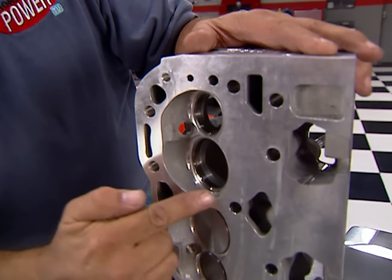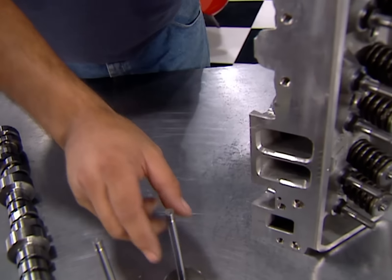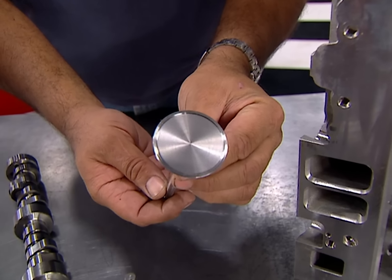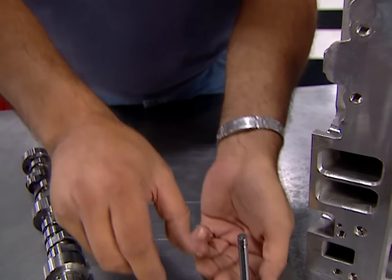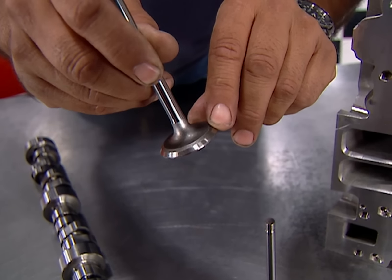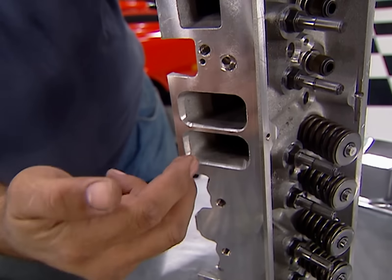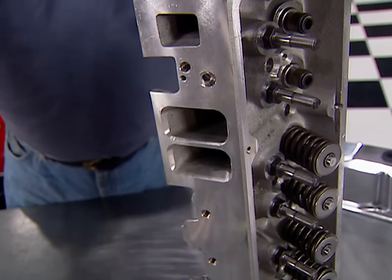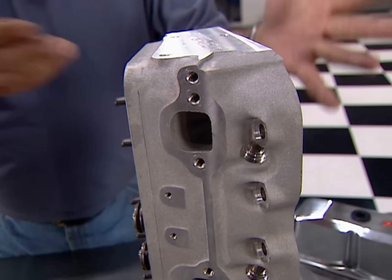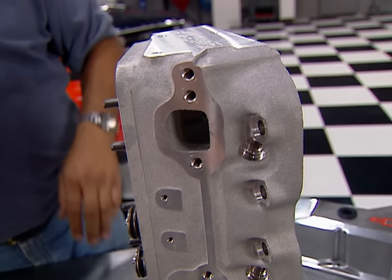GM Performance Parts' Fast Burn heads are practically race-ready right out of the box. They've got a heart-shaped combustion chamber to promote fast burn. They're fitted with a two-inch hollow-stemmed stainless steel intake valve and a 1.560 sodium-filled exhaust valve with a three-angle valve job from the factory, back-cut to promote low-lift flow. The intake ports have been redesigned with a raised roof for a straighter shot at the combustion chamber, and the exhaust side also features a raised roof and a D-shaped port to improve scavenging.